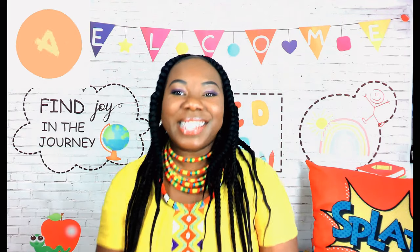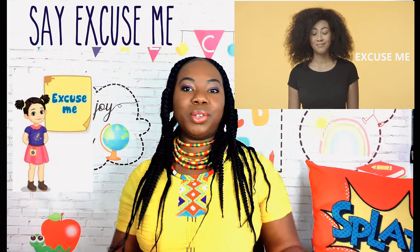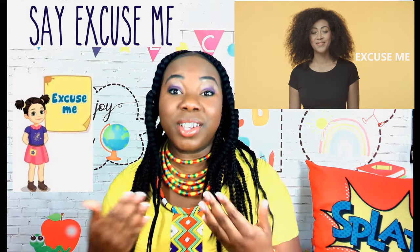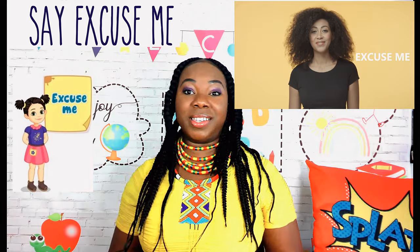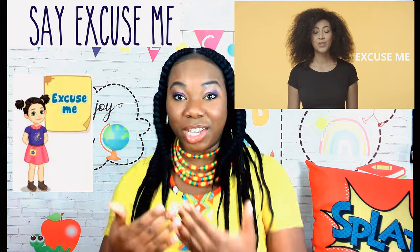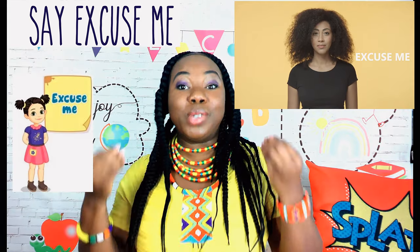Good manner number four: say excuse me. Saying excuse me to others shows courtesy and consideration for others, especially if you find yourself in close proximity to others. Saying excuse me shows courtesy.